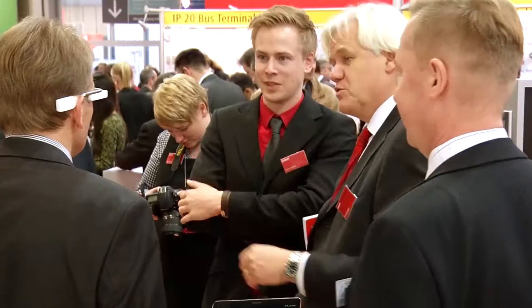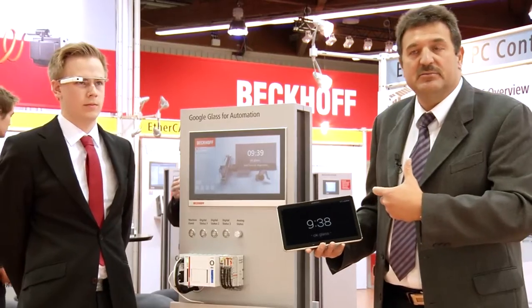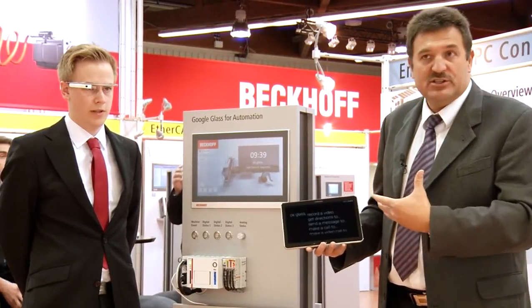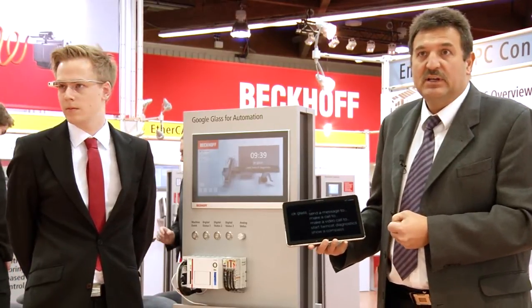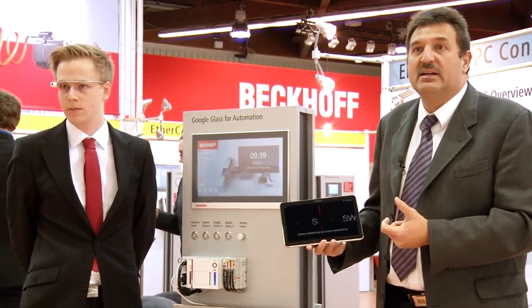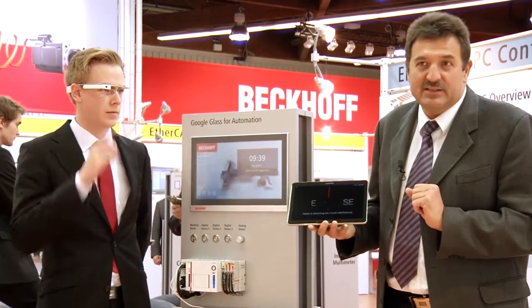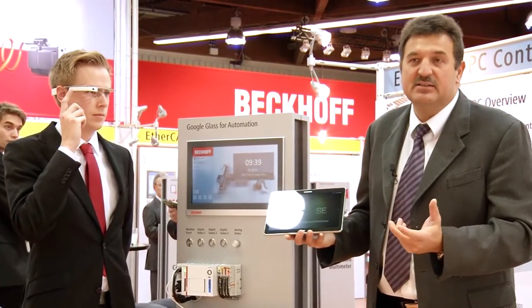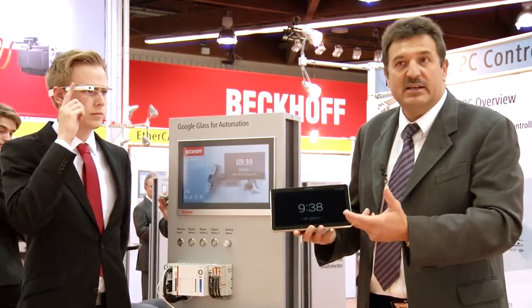Naturally, your Google Glass also offers all familiar functions of mobile computers for the commercial sector. You can use it to navigate, and of course you can use it to read documentation. It's also entirely conceivable to scan a QR code and fetch the associated machine data directly to your field of view. All of these facilities are equally accessible in hands-free operation, leaving both your hands free to work on the machine, to pick apart and perform diagnostic operations, and perhaps simultaneously have a discussion with a colleague via video chat.